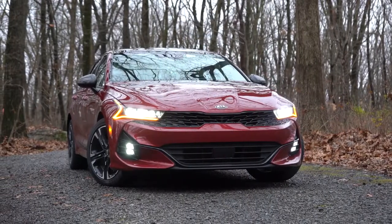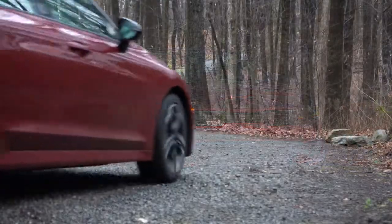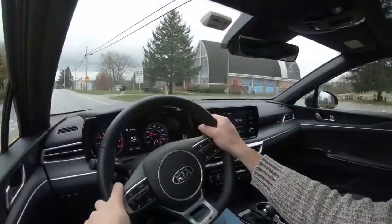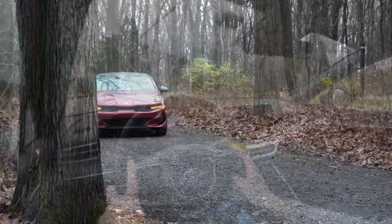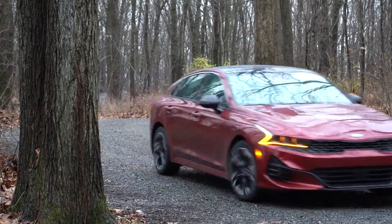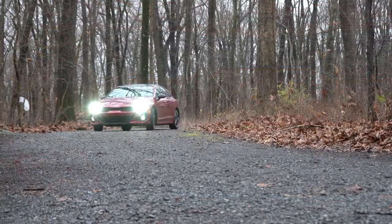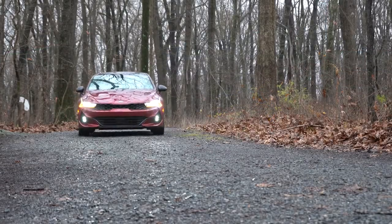The K5 is an all-new model from Kia, replacing the former Kia Optima. Styling is 100% on point in my personal opinion. One of the best things about this one is it does come available with all-wheel drive — you don't always see that on a sedan. It also comes with America's best warranty: five-year/60,000-mile bumper-to-bumper and 10-year/100,000-mile powertrain. This review will cover driving dynamics, exterior, interior, and nighttime visibility.